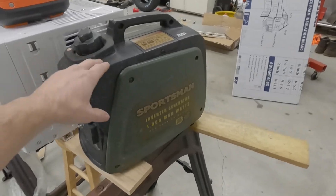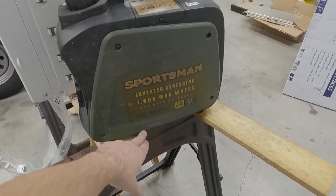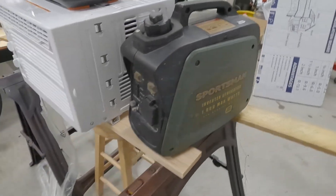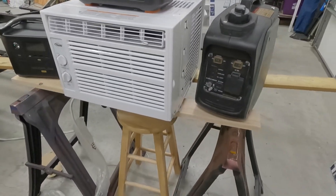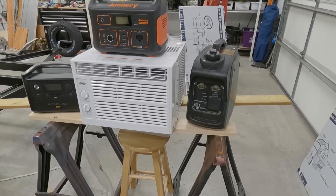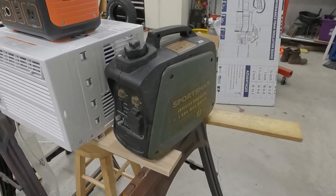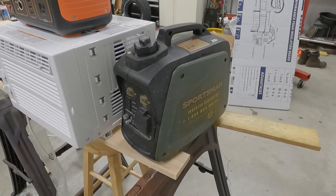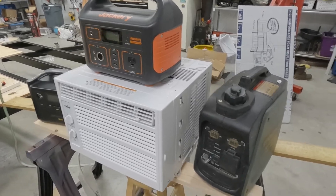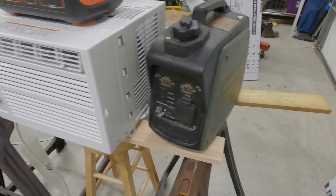My last thing to try is an inverter generator that can do a 1000-watt peak with 800 running watts — this is a gas generator. Gas engines can also provide dirty power, which is why they usually have such high start currents. But this is an inverter generator, so it suffers from a lot of the same things the Jackery does — if it detects the power is going to be dirty, it shuts off rather than supply it.